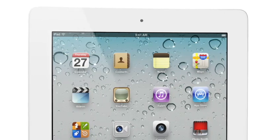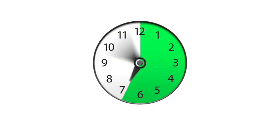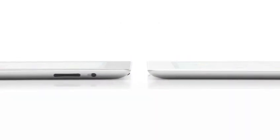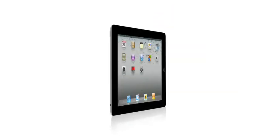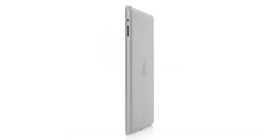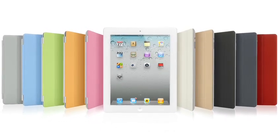And even though we've boosted the performance, we haven't compromised on battery life. The new iPad still gets a full ten hours, and that's a major achievement in a design this slim. With all that we've added to iPad 2 — the thinner, lighter design, the amazing dual-core A5 chip, front and rear cameras, and the Smart Cover — this really is a giant leap forward. The original iPad defined a category, and I think that iPad 2 will really define that category for years to come.